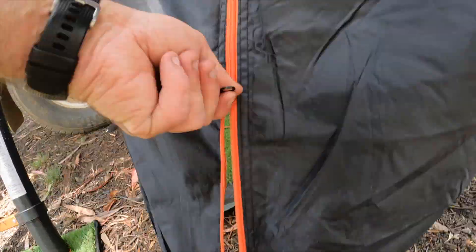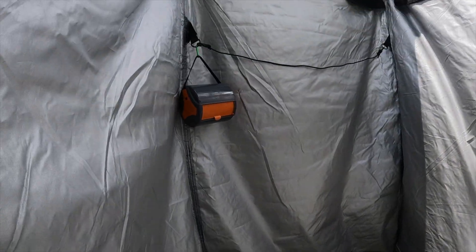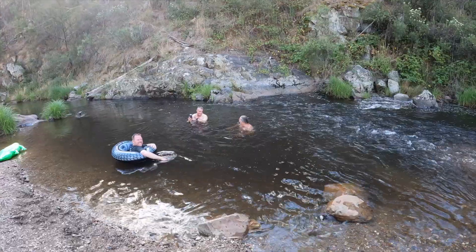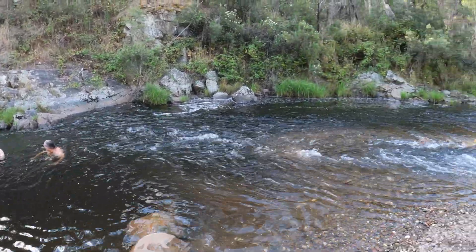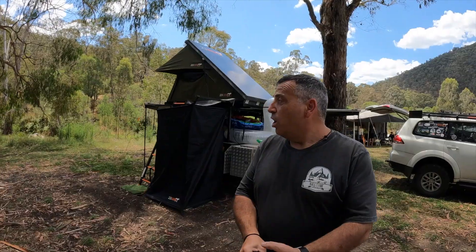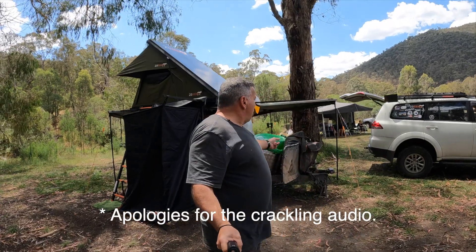Starting here, I've got my shower tent set up. I'm actually using this as a toilet as well. I've got the river just down behind me — a beautiful little spot. There's been some fantastic landscaping done down there; I'll give you a closer look. So that's my shower and that's my toilet.